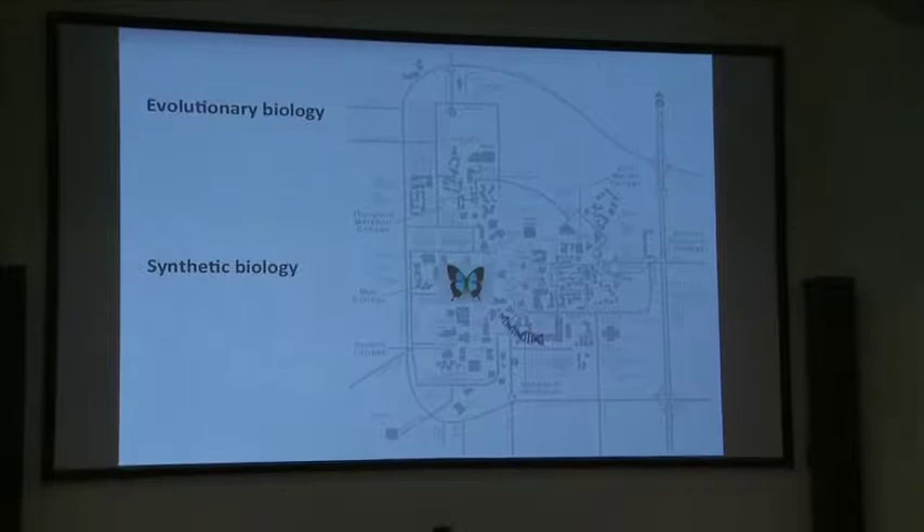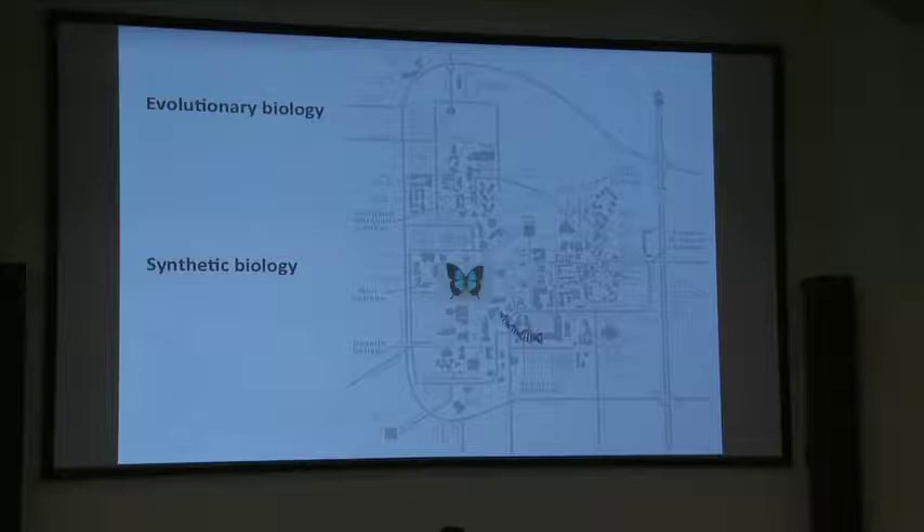Normally, evolutionary biology and synthetic biology are housed in very different departments on campuses. This is the UCSD map where you can see that all of us evolutionary biologists, represented by the butterfly, are separated from where most of the synthetic biologists are.